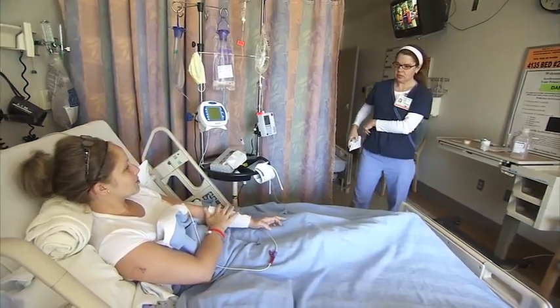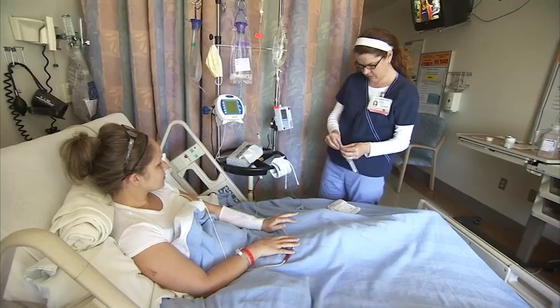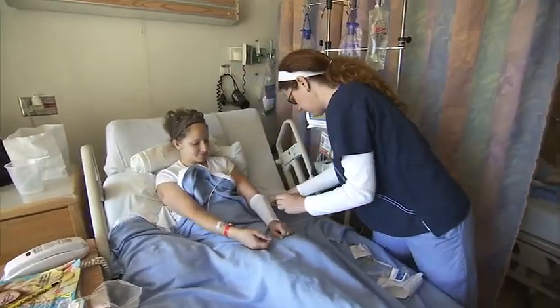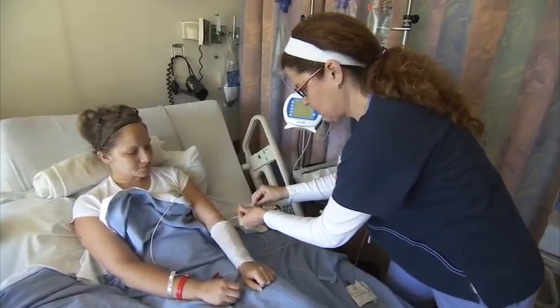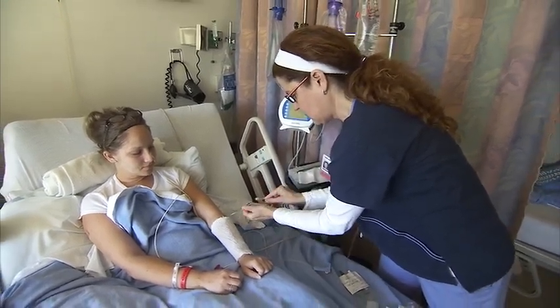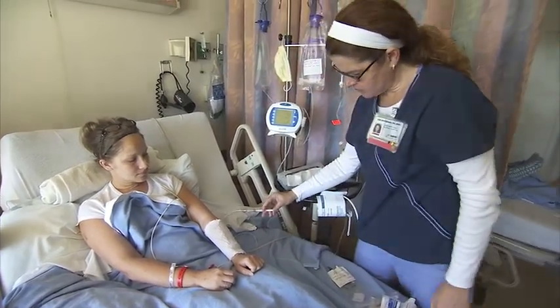In healthcare, as we shift our model towards a value-based preventative model, nurses are pushed to provide higher quality care, all while saving hospitals money. But in order to do that, nurses really have to use innovation as a solution. Although it's easy to identify innovation as an outcome, nurses really struggle to identify what structural components or personal components make up innovation.